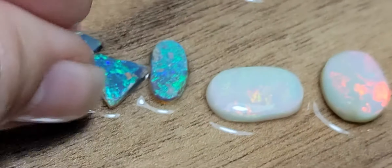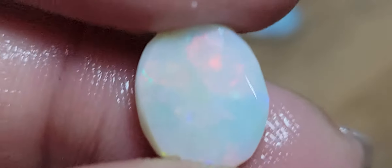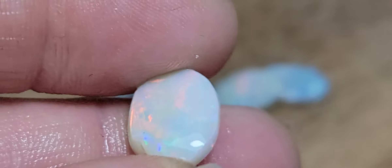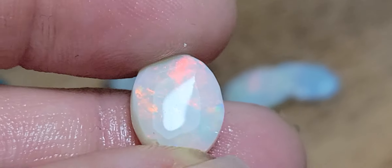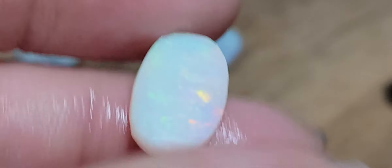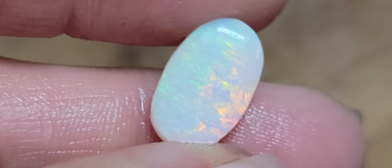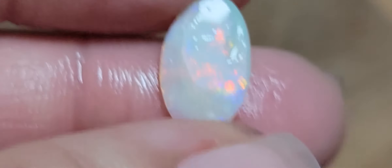Super pretty crystal. Look at the red flashes in this one. Orange, teal in this one, in pink. And more beautiful colors.